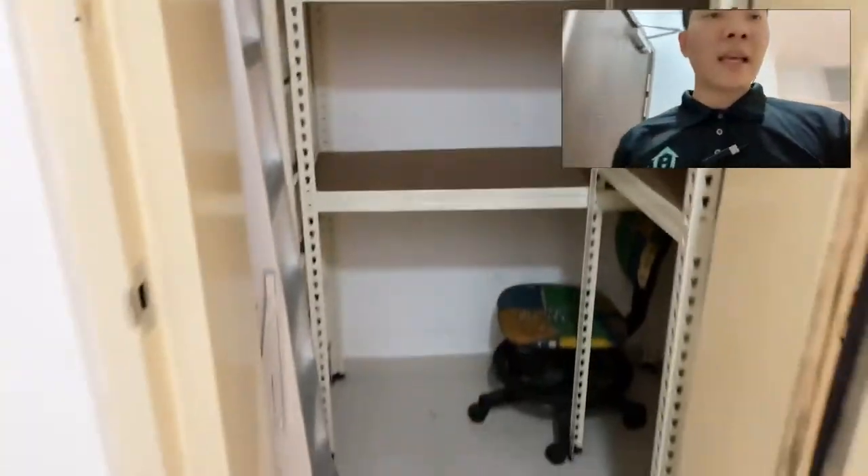Park Rosewood is a very new development. The owner has been staying here. Recently they got another unit, that's why they're renting out this unit.